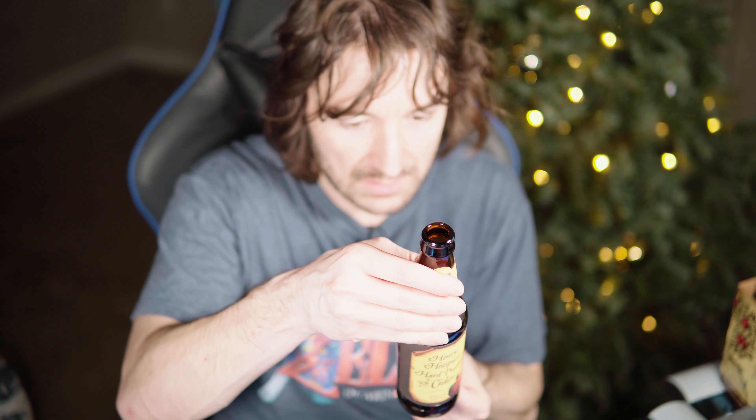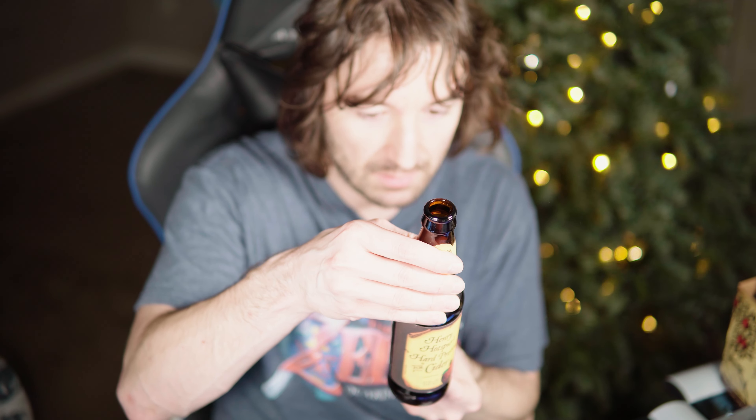Alright, so let's try this. Fermented apple juice. That's it.